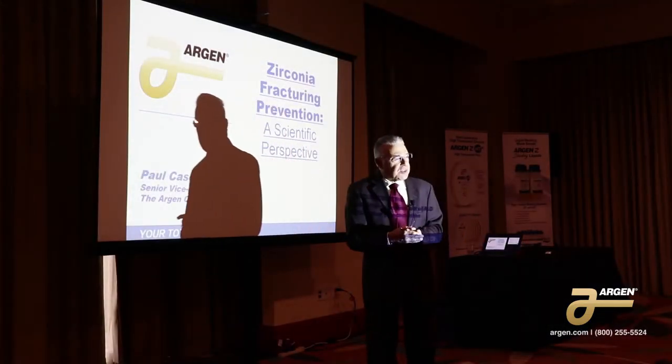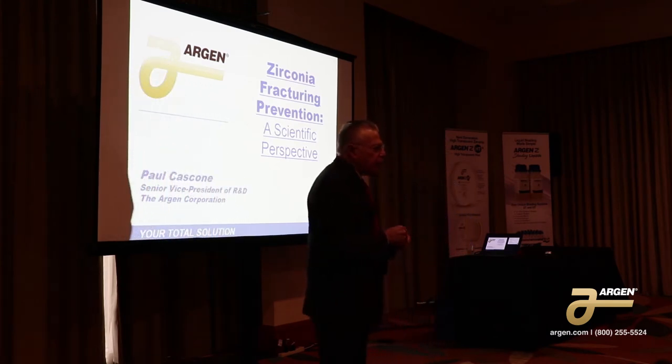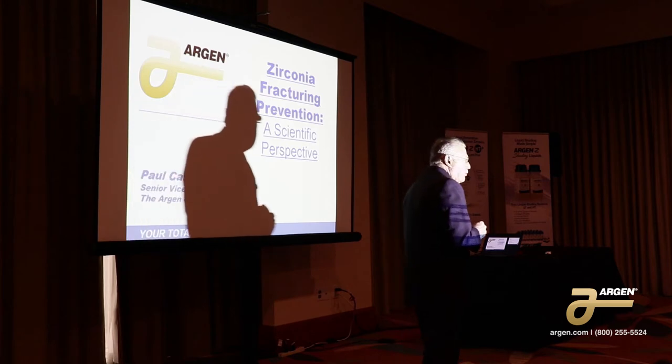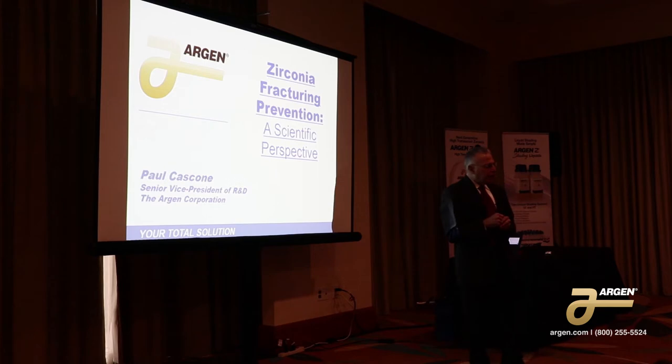This is Paul Cascone. I'm Senior Vice President of Research and Development for the Argan Corporation. Some of you may remember me from the metal days. And yes, I do have an advanced degree in ceramics as well.